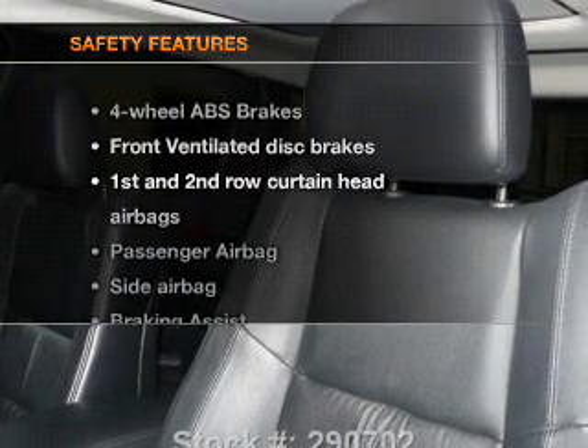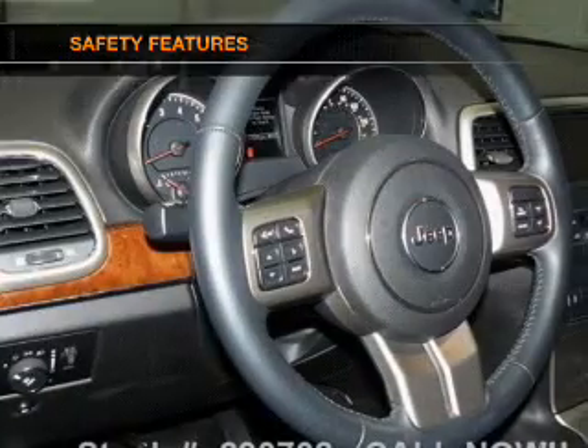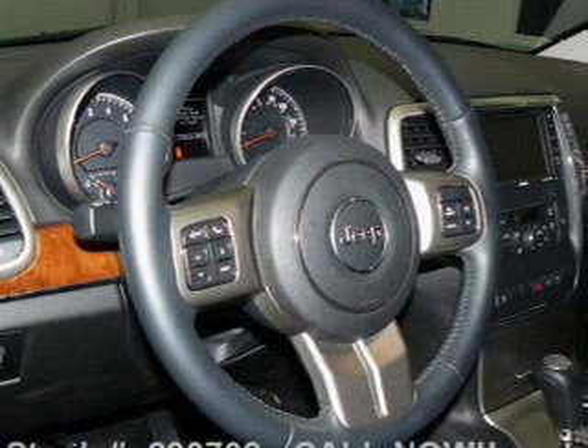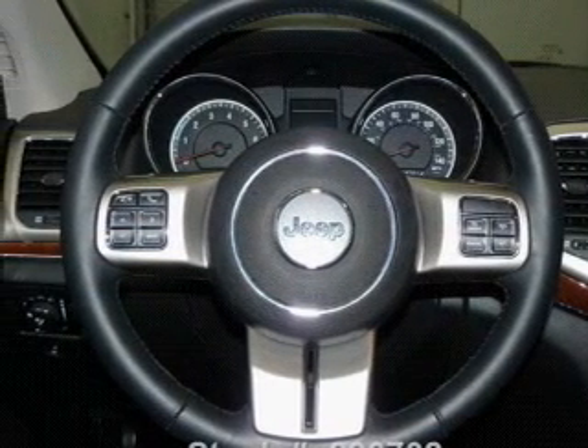If safety is a high priority, rest assured knowing that these top safety components are included: a backup camera, front ventilated disc brakes, curtain head airbags, passenger airbag, side airbag, traction control, and stability control.